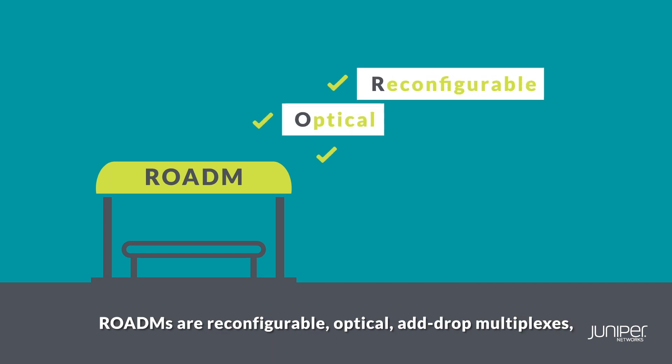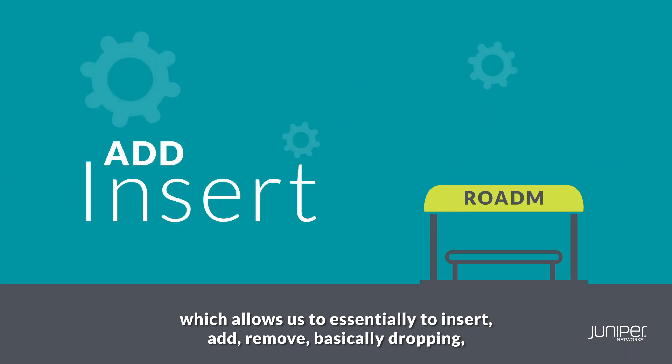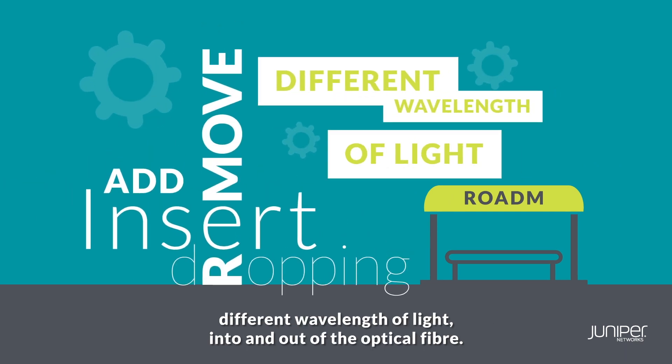ROADMs are reconfigurable optical add-drop multiplexes, which allow us to essentially insert or add, remove — basically dropping — different wavelengths of light into and out of the optical fibre.